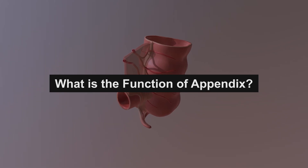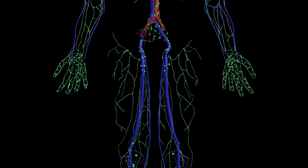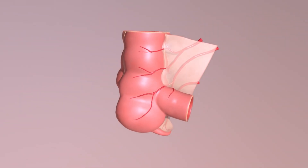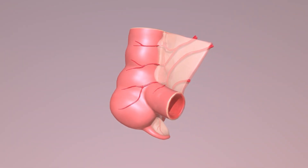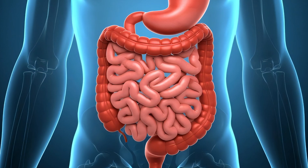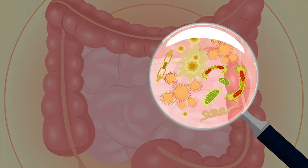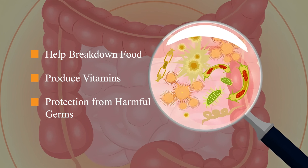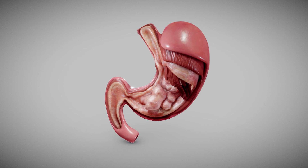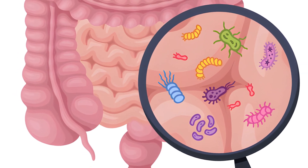More recent research shows that the appendix may still have important functions, especially in supporting our immune system and maintaining a healthy balance of gut bacteria. A safe house for good bacteria: your digestive tract, especially the colon, is home to trillions of good bacteria. These bacteria help break down food, produce vitamins, and protect you from harmful germs. When you get a serious stomach infection — for example, severe diarrhea caused by food poisoning — most of these good bacteria get flushed out of your intestines.